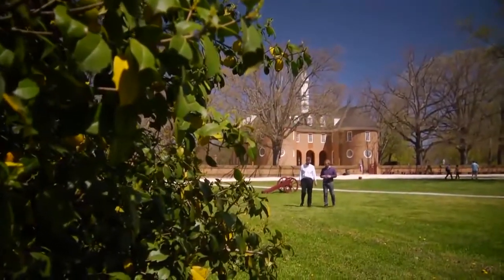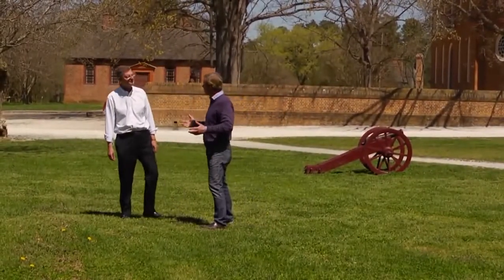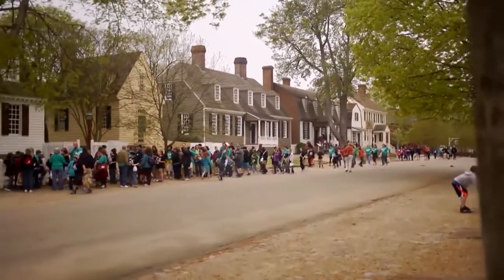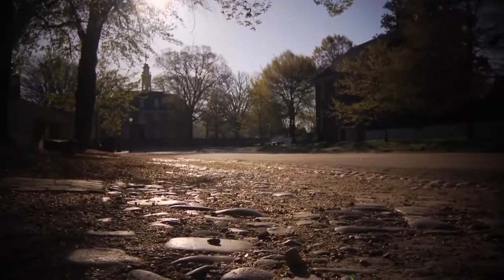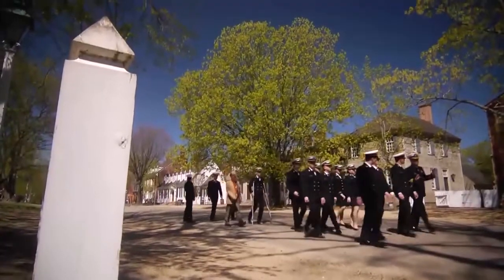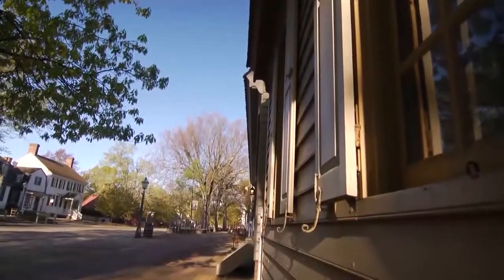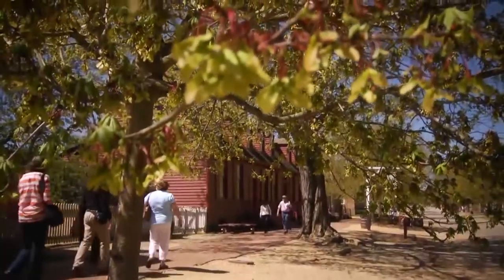I'm so excited to be back in Colonial Williamsburg, and I think one of the most exciting things is this is really the world's largest living history museum. It's 301 acres, we have 600 buildings. It's a mile from the College of William and Mary at one end of the Duke of Gloucester Street to the capital. It's 99 feet wide — it was laid out as a great city. It never developed into a great city, but when it was founded in 1699, that was the intention.